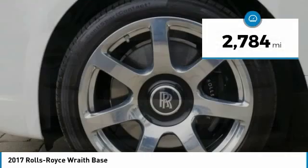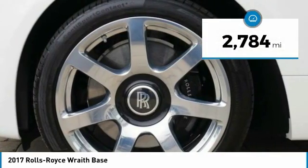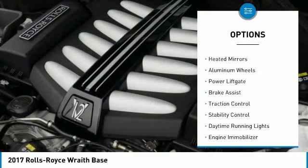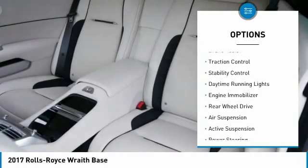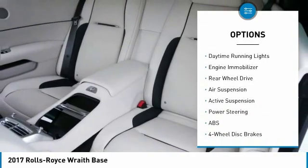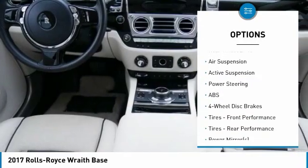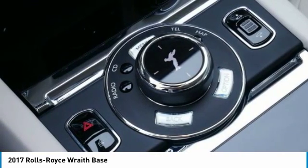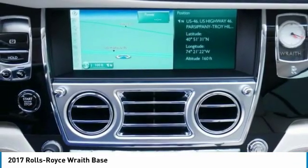This vehicle has less than 3,000 miles. Here are some of this vehicle's great options: tire pressure monitor, turbocharged, heated mirrors, aluminum wheels, power lift gate, brake assist, traction control, stability control, daytime running lights, engine immobilizer. Your new ride is just a phone call away.